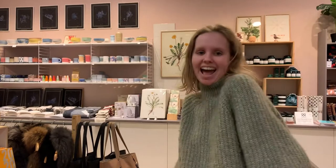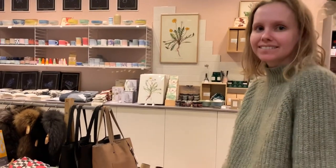Hi everybody, I'm here in Iceland in the Reem store. With Valla, and so Valla, this is one of my favorite stores.